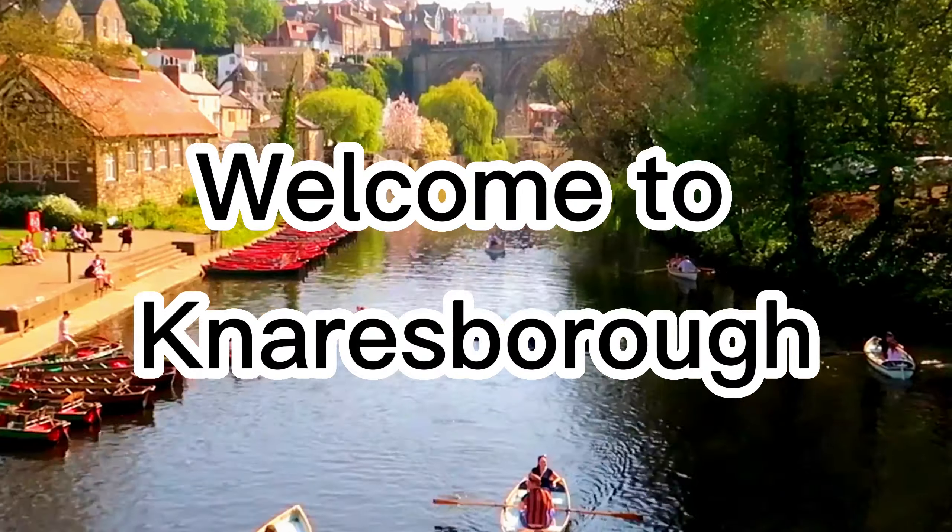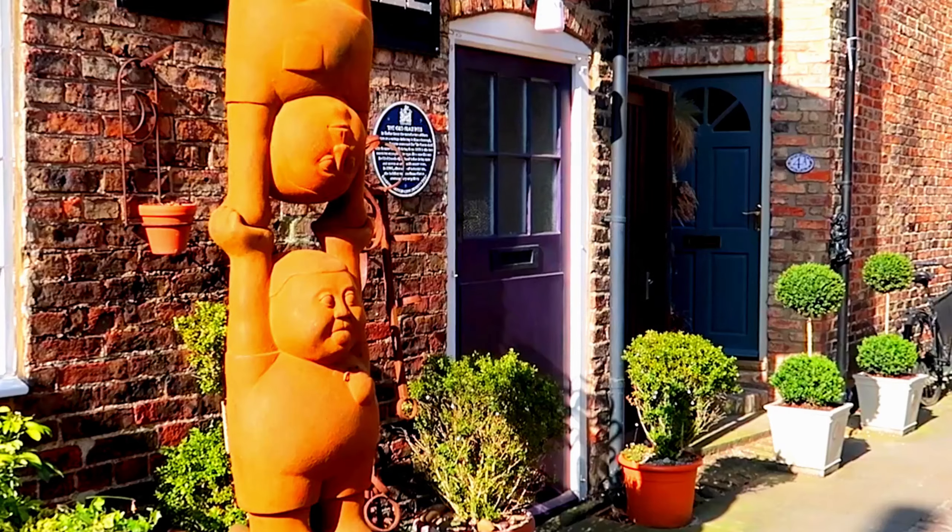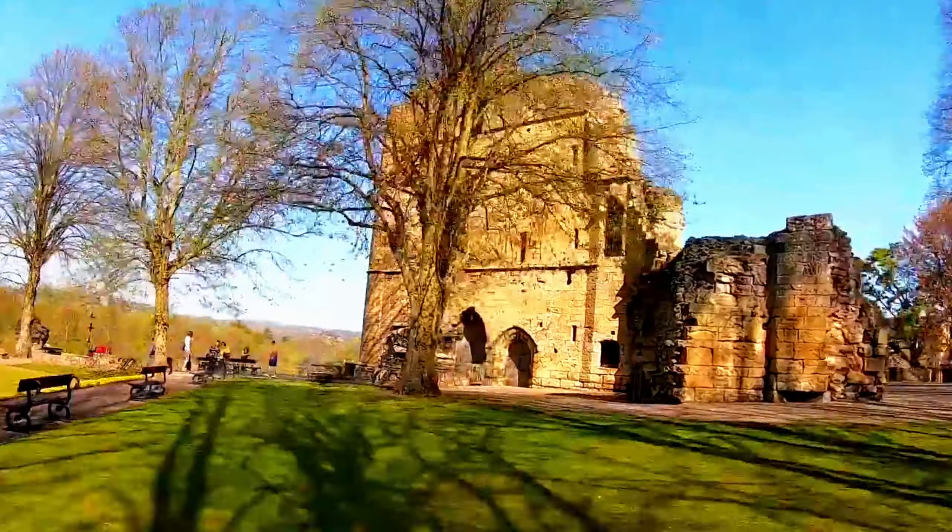Welcome to Knaresborough, a town steeped in history and beauty. Situated in the heart of Yorkshire, this charming town has captured the hearts of visitors for centuries. Join us on a journey to discover the enchanting town of Knaresborough.